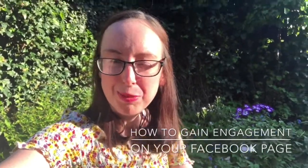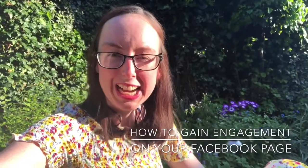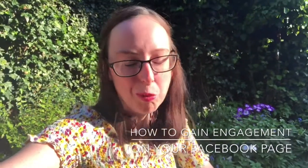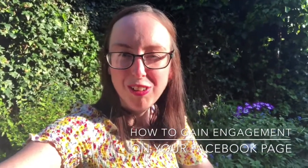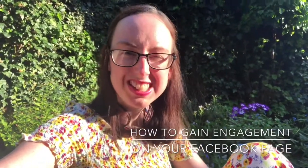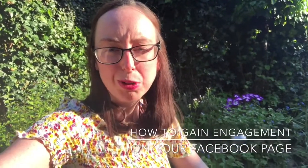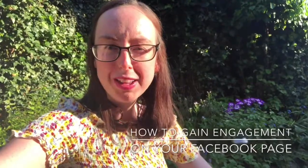Hi everyone and welcome back to my channel. Today I'm going to be talking about how to use your Facebook page and how to get good engagement on there. This is something I often see people complaining about — their Facebook page gets zero engagement and Facebook pages are dead — but actually my Facebook page probably gets more engagement than Twitter and Instagram at the moment, so I thought I would share my top tips.